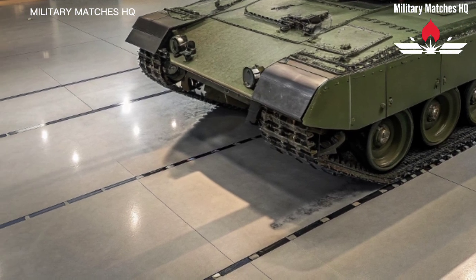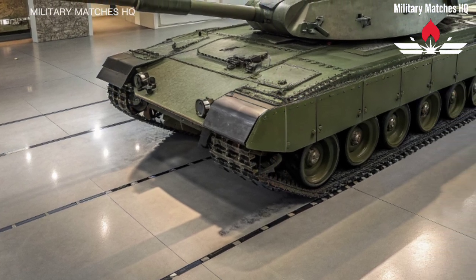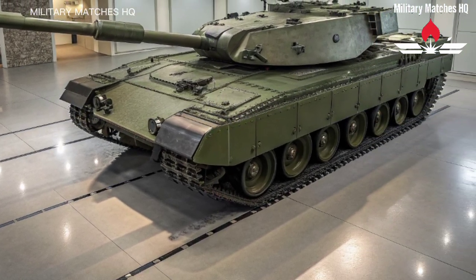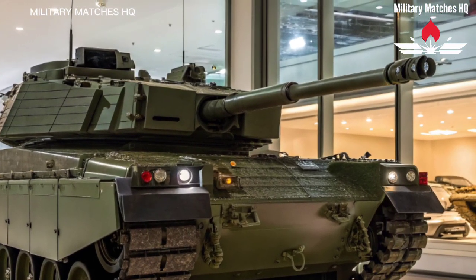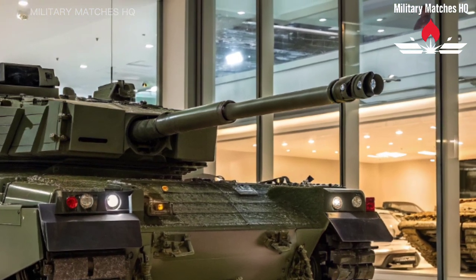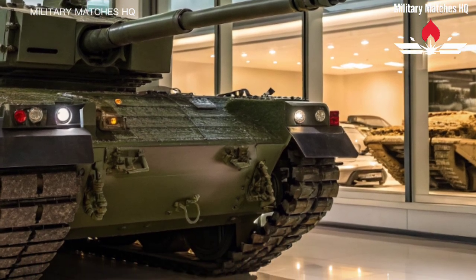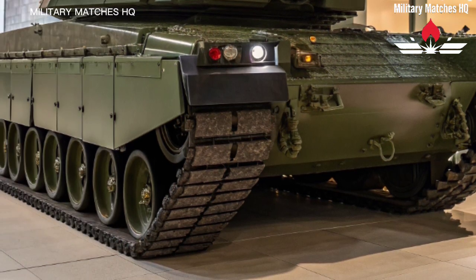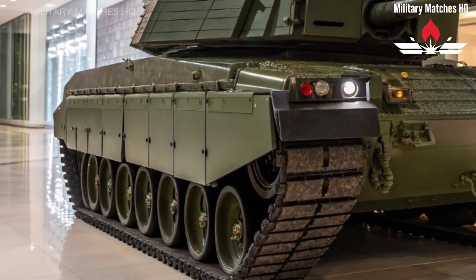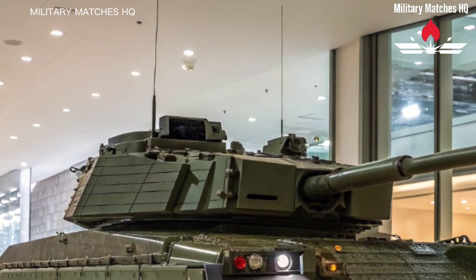The British Army plans to field around 148 Challenger 3 tanks by the end of the decade, replacing the Challenger 2 fleet. Each one will serve as a vital piece of the UK's armored forces, ensuring the army remains combat ready and technologically superior for decades to come. The Challenger 3 isn't only about defending the nation — it's about showing the world that British engineering and military expertise are still at the forefront of armored warfare.